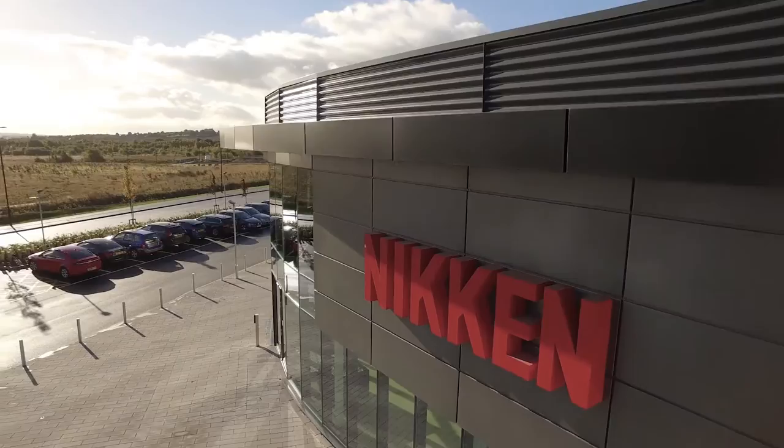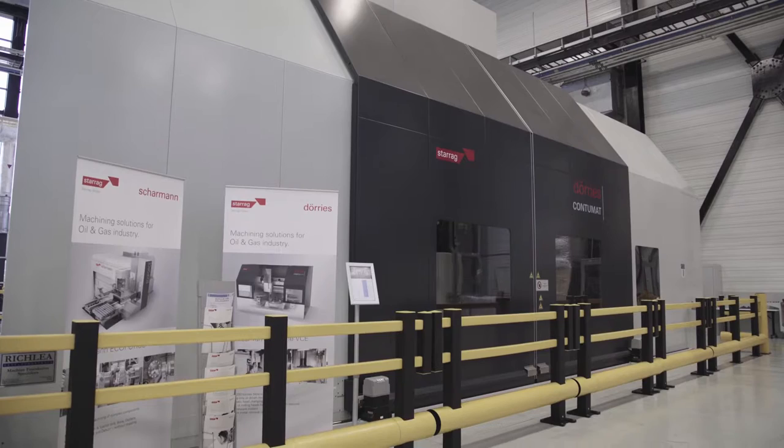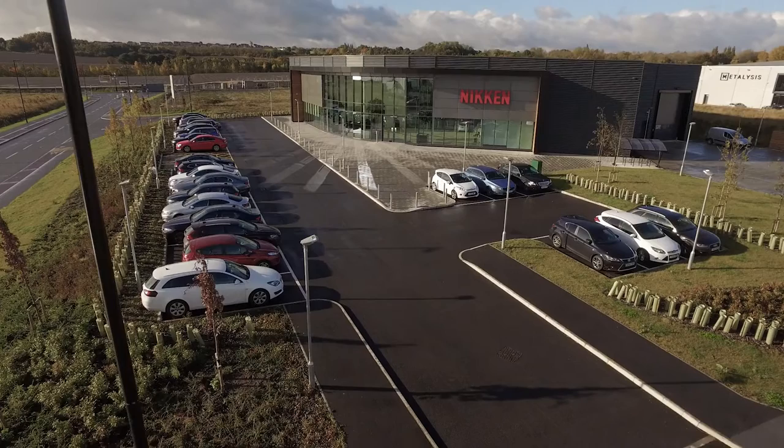The trust that we have in Nikon goes right back to the start of AMRC. Nikon saw the benefit of working in an open environment with other collaborative partners who provide other aspects of the machining systems and solutions, and the endurance over the years has been really because of the performance. The performance that we see from the Nikon product is actually exemplary across the world.